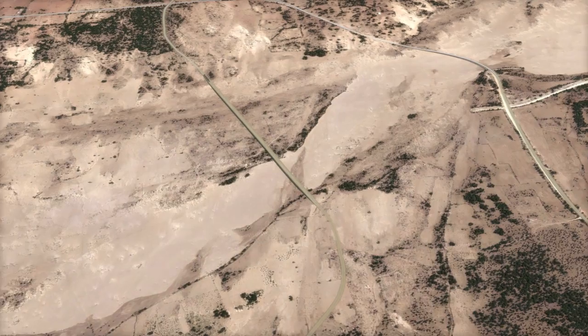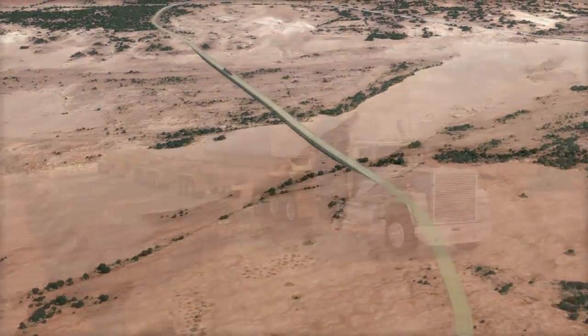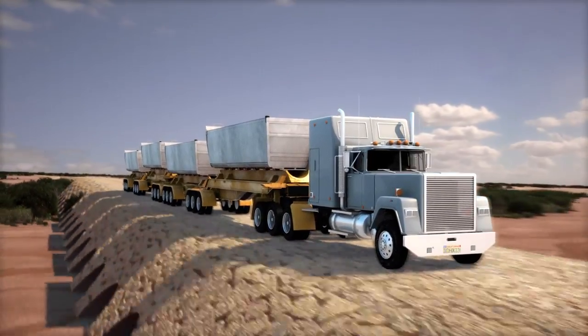Similarly, a new causeway crossing the Fioranana River will easily accommodate the loaded road trains. It too will be specially built to service the operation. Its construction is yet another employment opportunity for people living in the region.